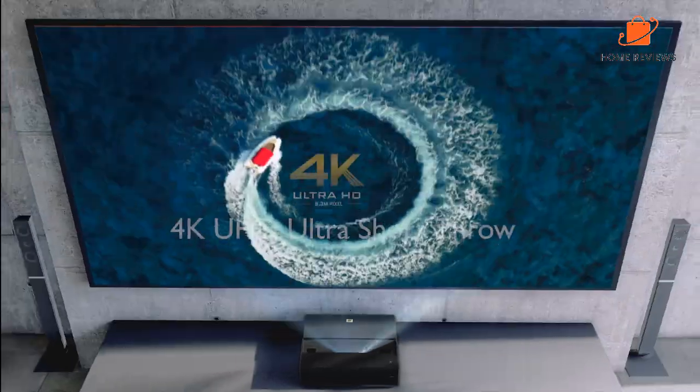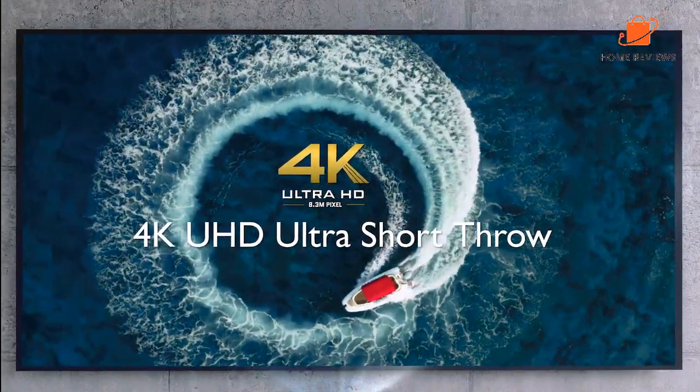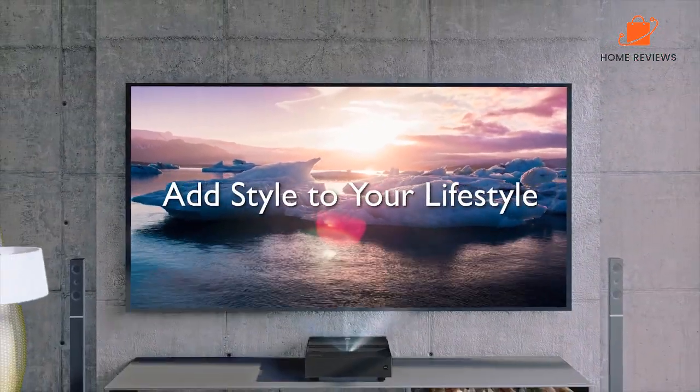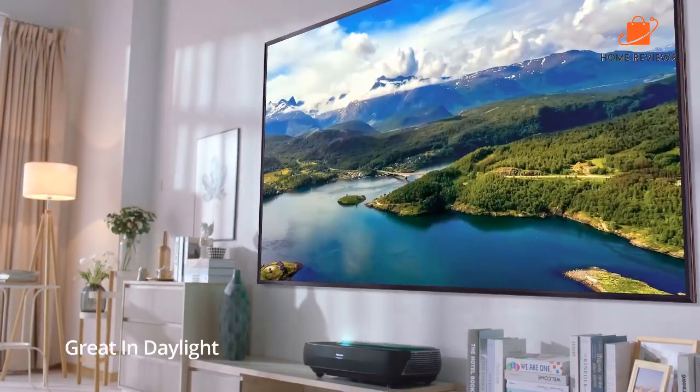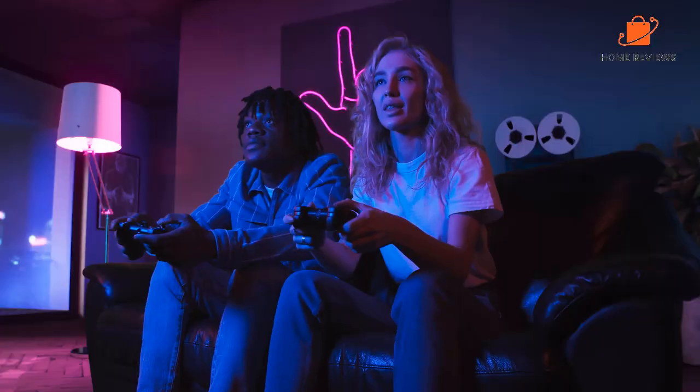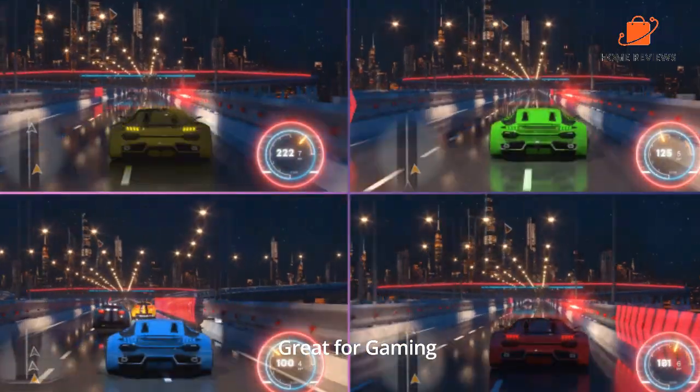Hello, everyone. Today we'll take a look at the best ultra short throw projectors in the market for 2023. I made this list based on my personal opinion, and I'll try to help you find the right one for your needs. To see the most up-to-date prices and find out more information about these ultra short throw projectors, you can check out the links in the description below.